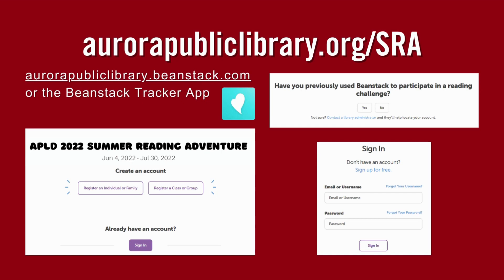If this is your first time participating in our summer program, choose Register an Individual or Family. If you have participated in previous challenges, you already have a Beanstack account.